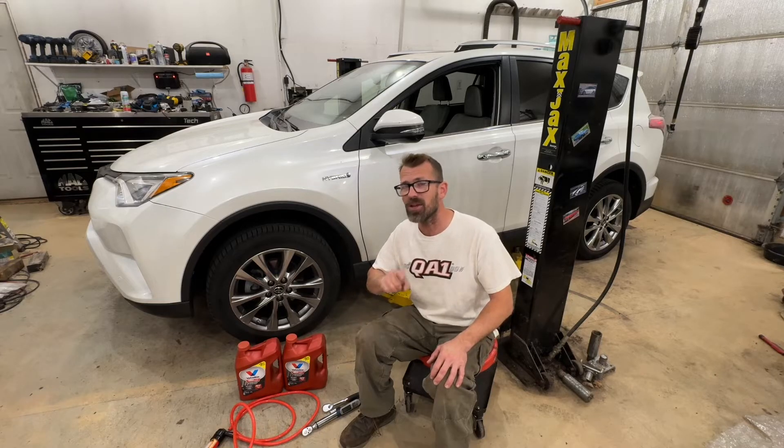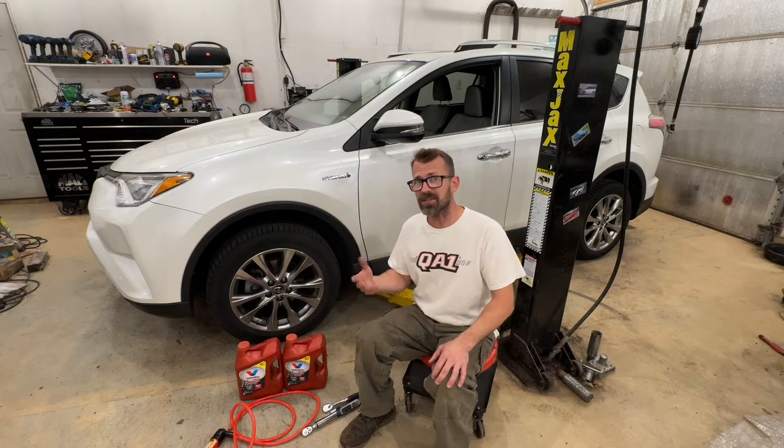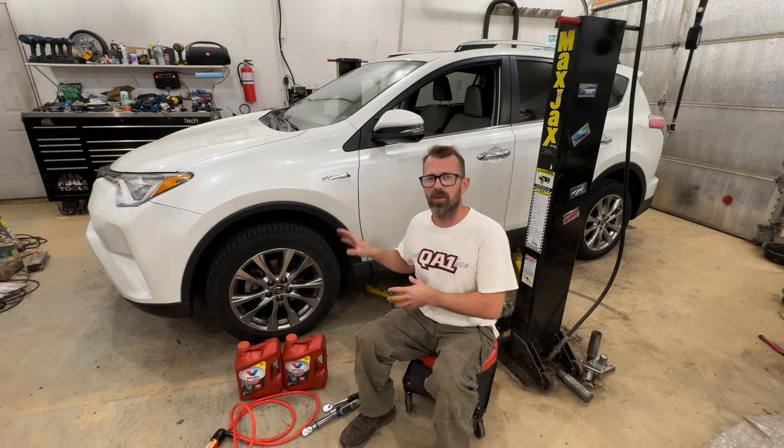We're going to find out what does transmission fluid in one of these hybrids look like at 165,000 miles. People frequently comment on my transmission service videos asking whether they should do a transmission service at 150,000, 180,000, or 250,000 miles. Generally I would always say yes, but there are some exceptions. We're going to find out what this one looks like at 165,000 miles with no previous service history that I was able to find.